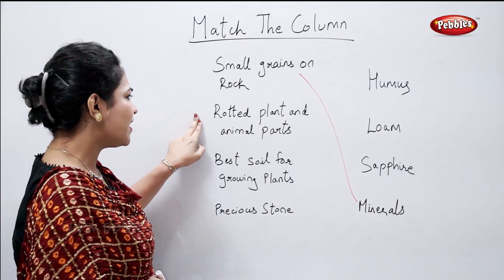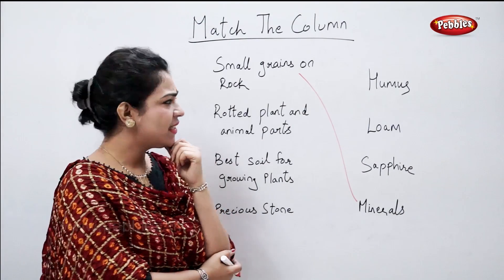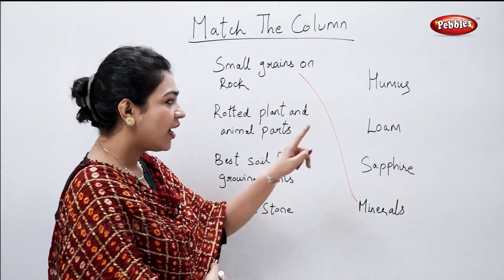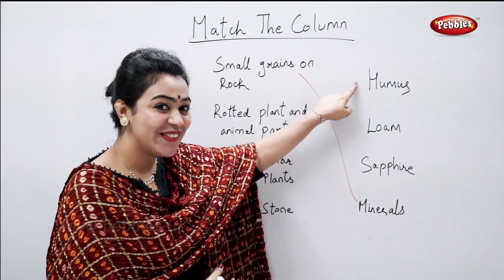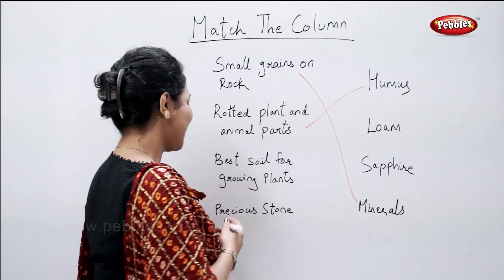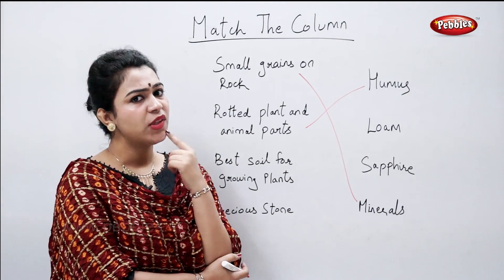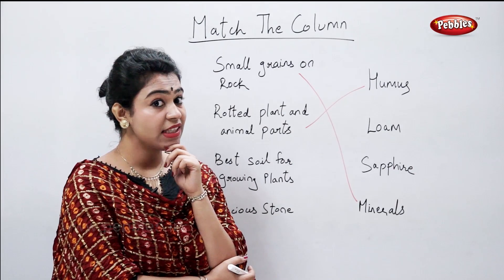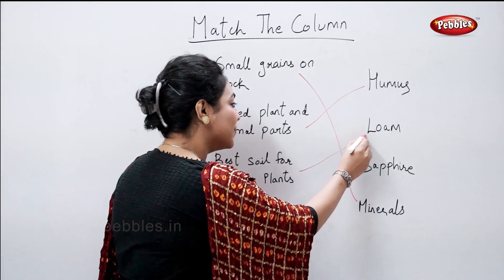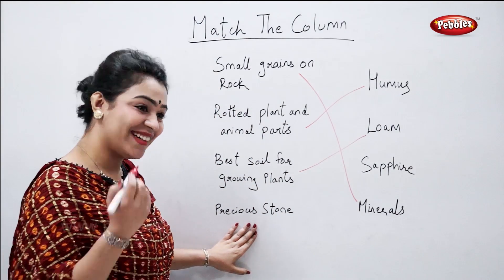What contains rotted plant and animal matter? That's humus. Which is the best soil for growing plants? Yes, that's loam. And an example of a precious stone is sapphire.